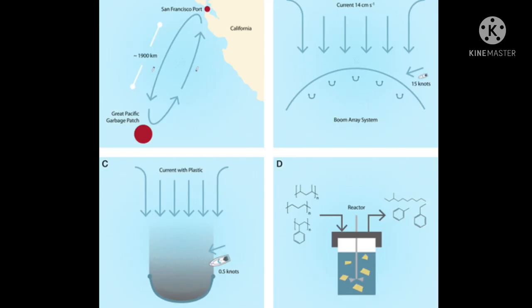The idea is to replace regular diesel — fossil fuels — with what is now termed "blue fuel," which is derived from plastic.